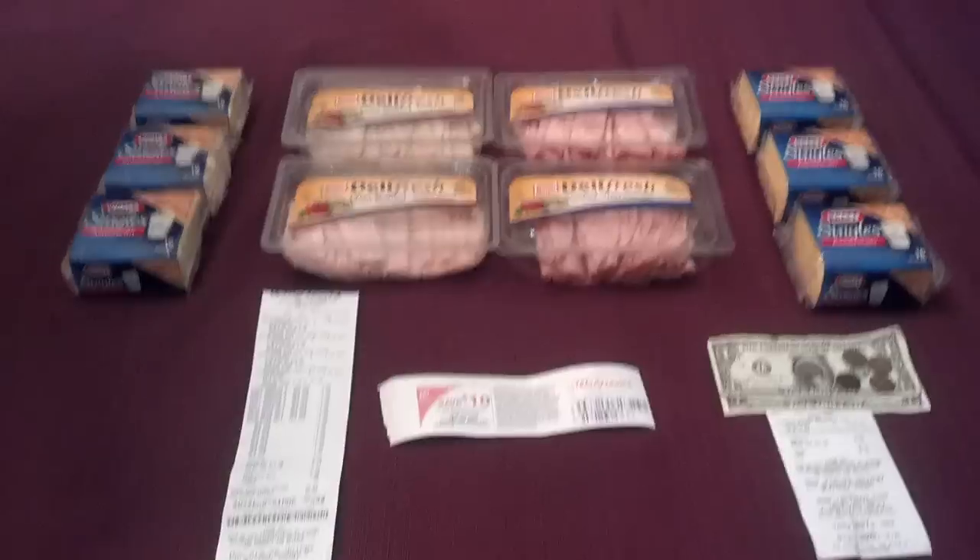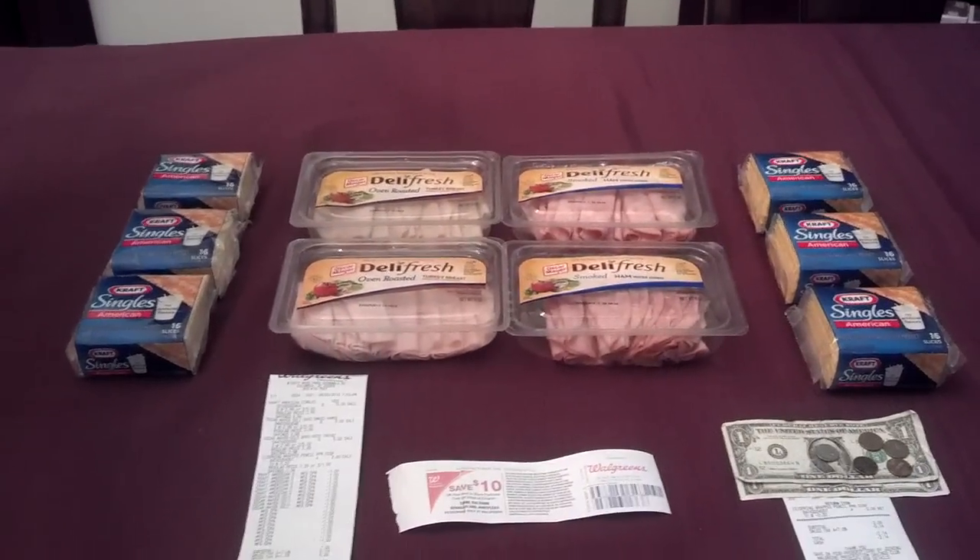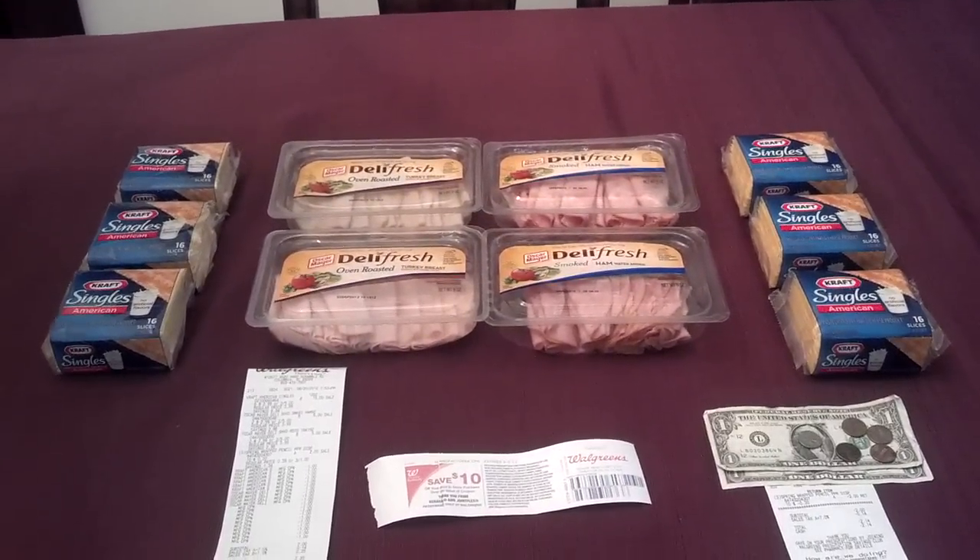Hello YouTube, this is T-Rose843. I'm here to share a video with you guys about what happened at Walgreens tonight.